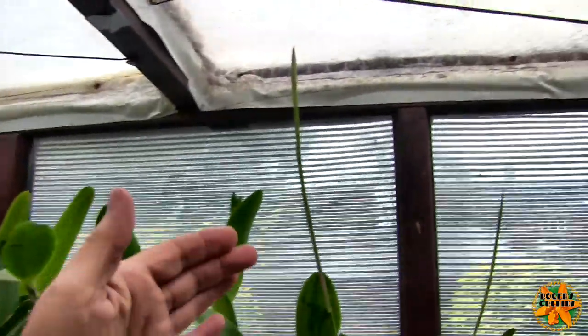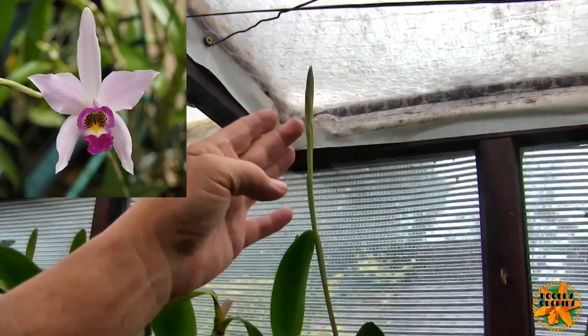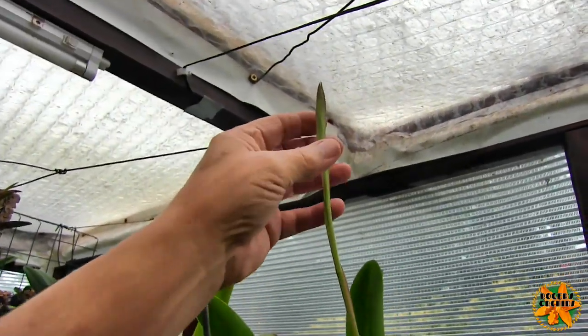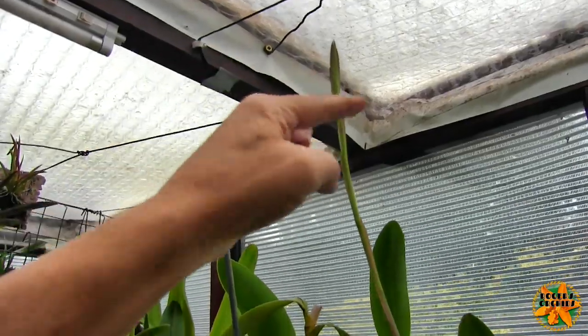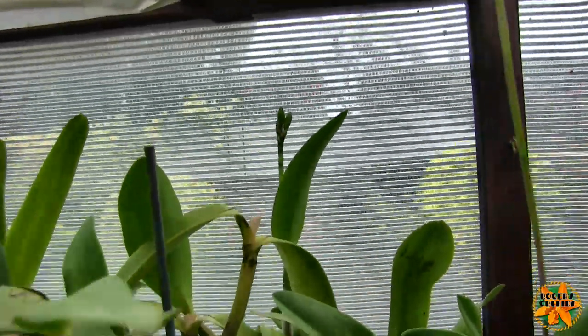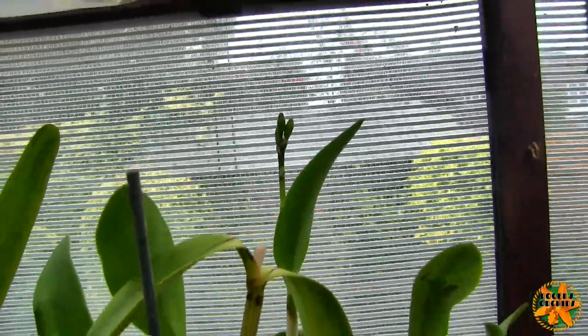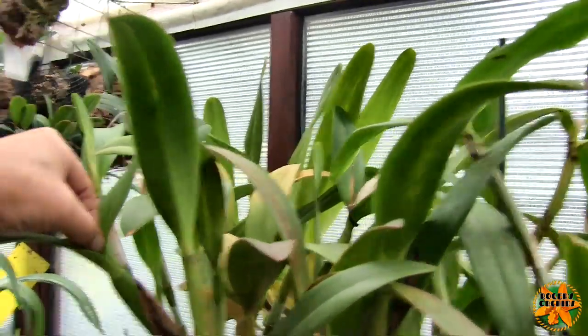Up here my Laelia anceps spikes are pushing on — they're still not showing their buds but starting to flatten at the end, which is a sign the buds will come out the side soon. Two of those on the same plant. There's also a cattleya with a nice spike pushing up at the back, and quite a few other sheaths with buds at the base that aren't pushing up just yet.